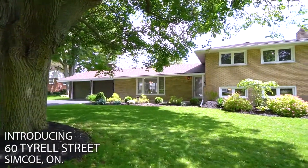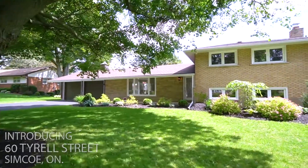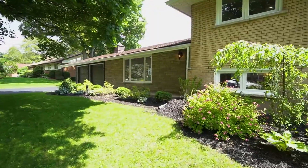When we think of the perfect family home, we think of tree-lined streets, big backyards, walking distance to schools, and all the creature comforts inside that make us love our home. Welcome to 60 Tyrell Street. Come on in, take a look, and see what makes this house the perfect family home.